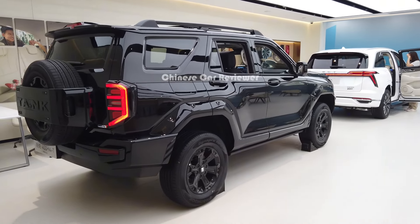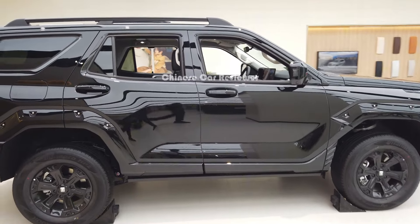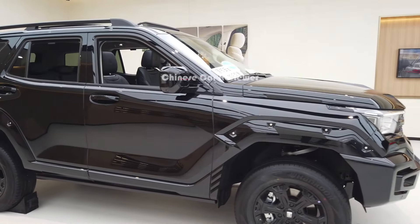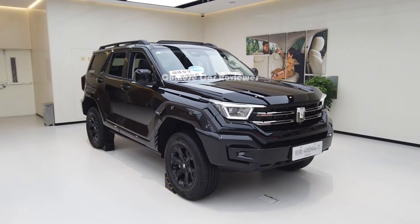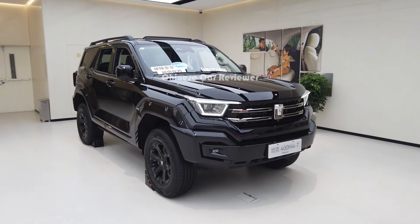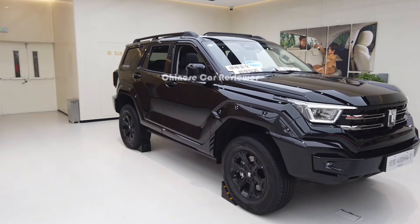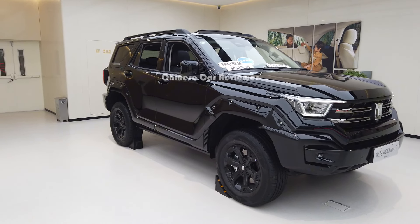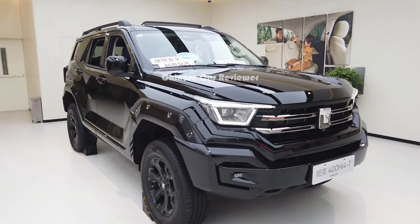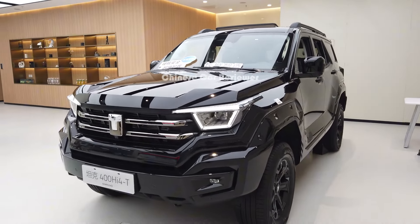Welcome back to my channel. I'm going to show you the 2024 Tank 400. They have two upgraded versions — this is one of them. The vehicle has a 2.0 turbo engine along with a 37 kilowatt battery pack, and you get a 9-speed automatic transmission. The battery CLTC range is 105 kilometers.